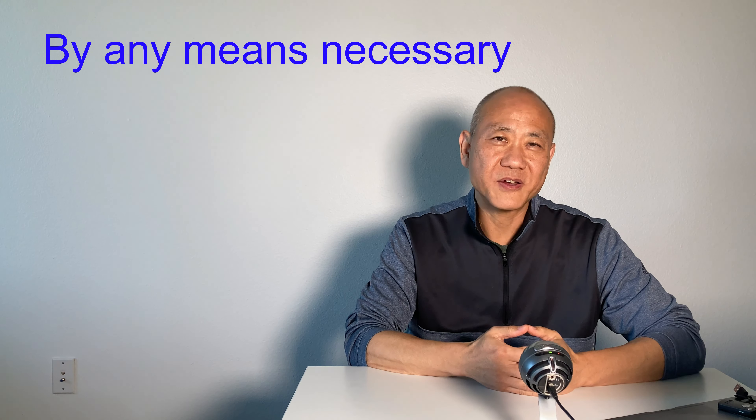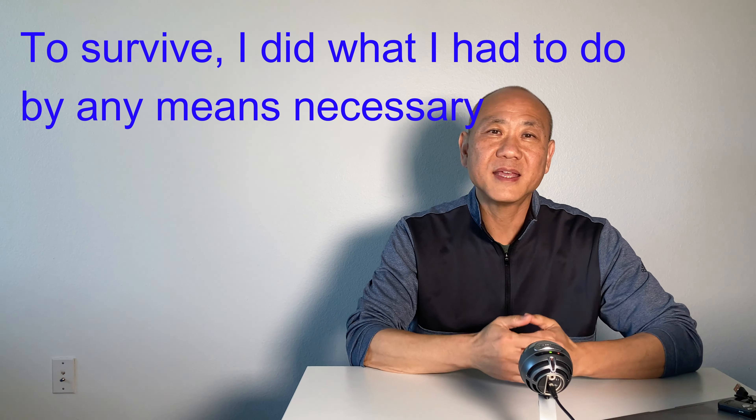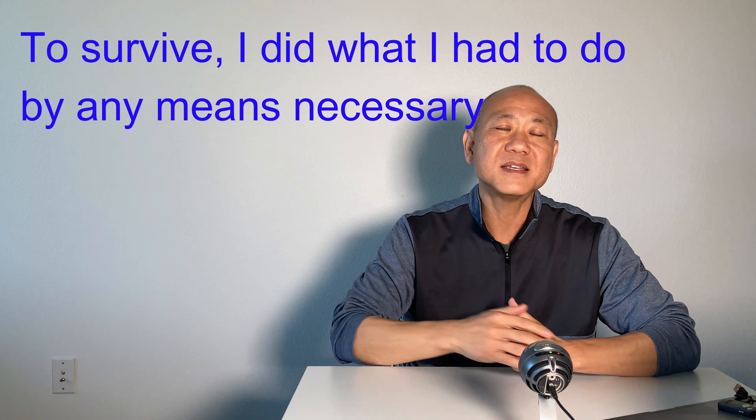'By any means necessary' — this means by doing whatever is needed, no matter how. For example, 'To survive, I did whatever I had to do by any means necessary.'